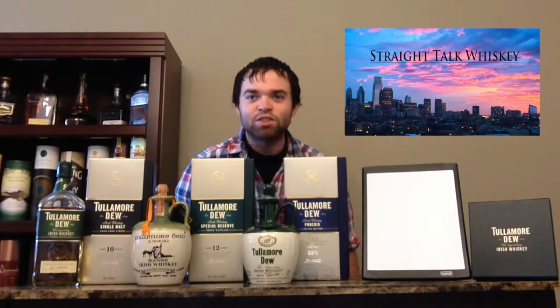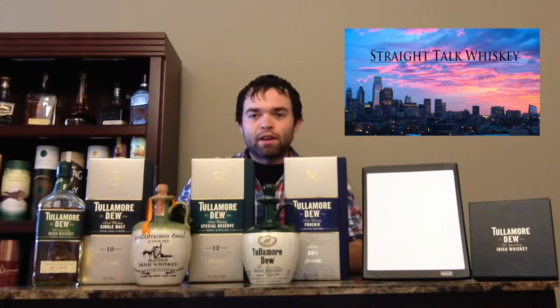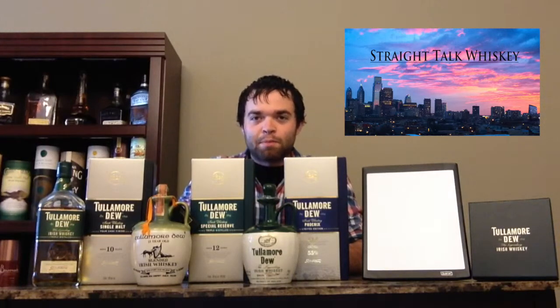Hey there! Welcome back to Strike Talk Whiskey. I'm Nick, and thanks for joining us on episode number 23.